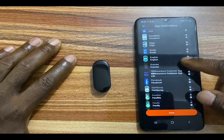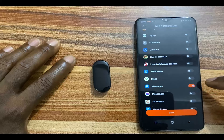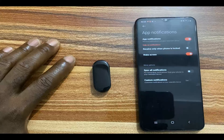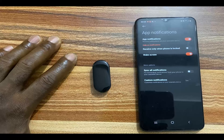If you tap on custom notifications, from here you can choose which apps you want to receive notifications from. I'm going to look for Gmail — here's the Gmail app, I'll toggle this on. I will look for the SMS app and toggle it on, and I will look for the WhatsApp app and also toggle that on, then tap done.